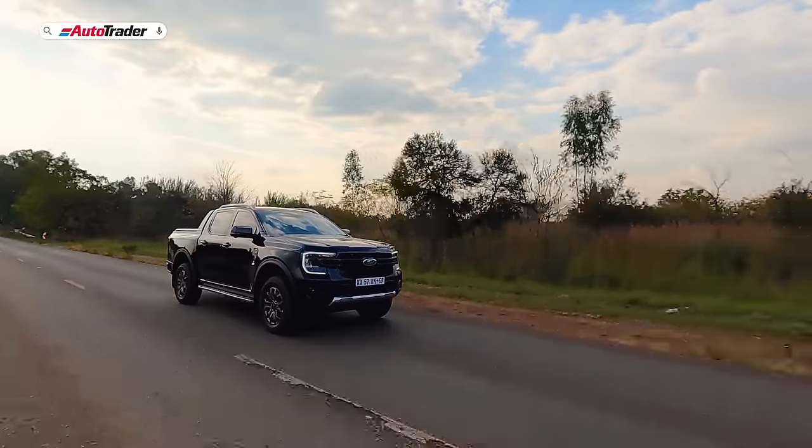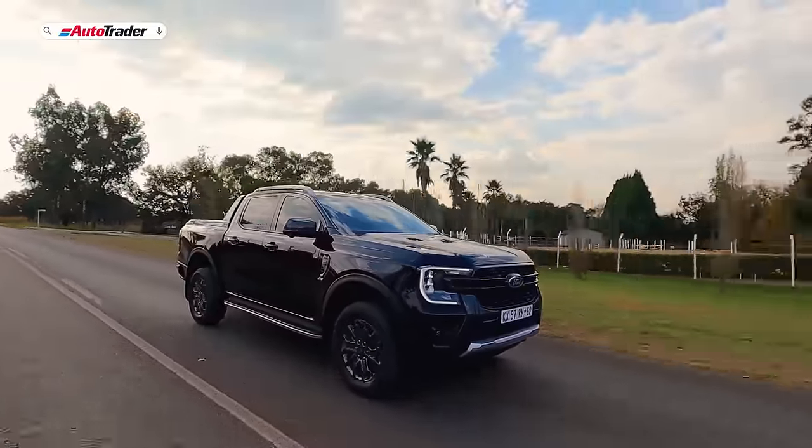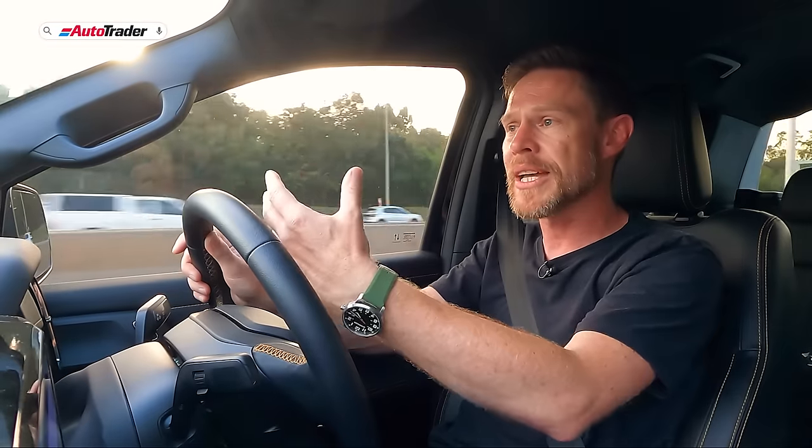The Ford Ranger Wildtrak has a comprehensive array of safety and driver assistance systems, many for the first time in a Wildtrak. Seven airbags protect occupants. It has ABS, EBD, emergency brake assist, and evasive steer assist. There's rear cross traffic alert, reverse braking, lane departure warning and lane departure assist, edge detection, and adaptive cruise control with a stop-and-go function that brings the vehicle to a complete stop in traffic without disengaging.